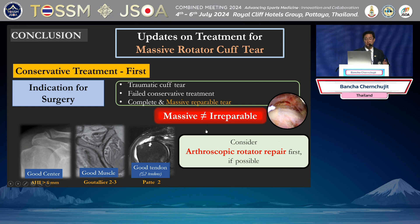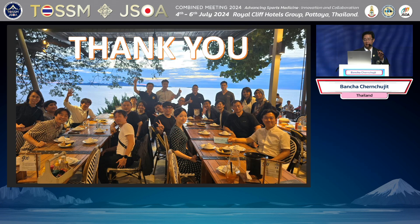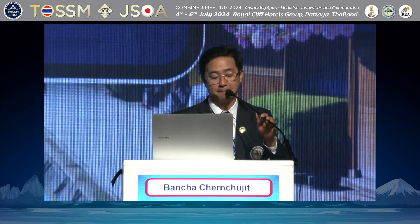In conclusion, for massive rotator cuff tear, you should assess each patient individually. Try conservative first for degenerative tears, but for traumatic tears, I go to surgery right away. Don't forget this treatment algorithm after rotator cuff evaluation. Thank you so much.